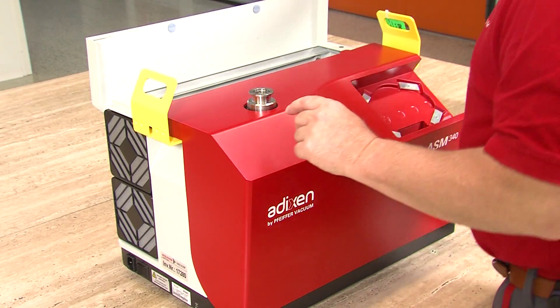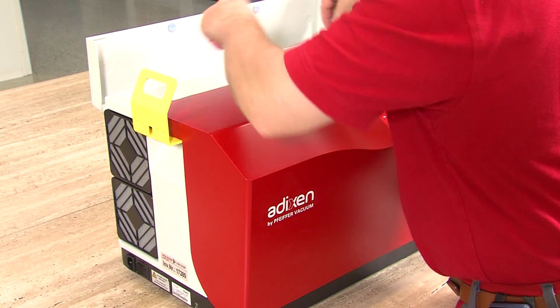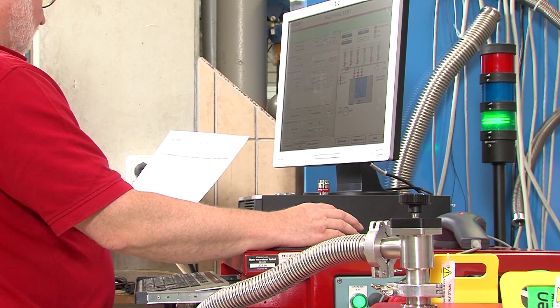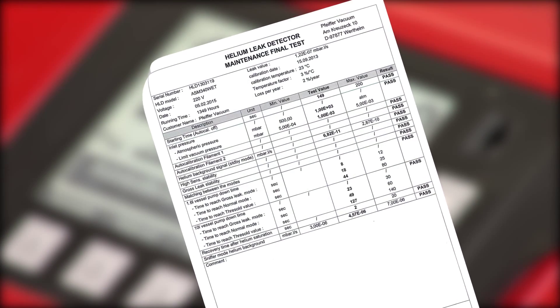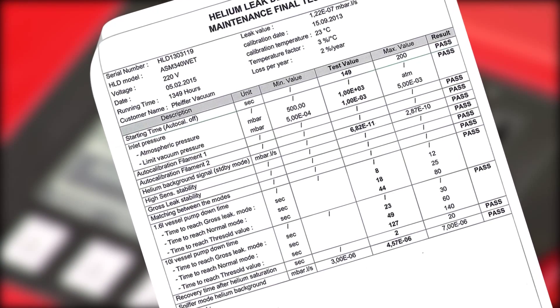Once the service procedure is completed and initial tests run successfully, the leak detector is reassembled and connected to a test bench that evaluates its functionality and measuring accuracy. The following values are measured and documented in a test report that is provided to the customer: operating parameters of the unit such as running time or last date of maintenance, inlet pressure, and stability of the unit.